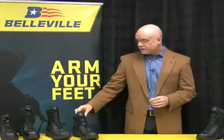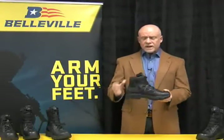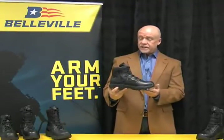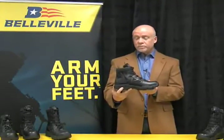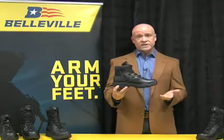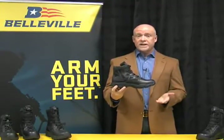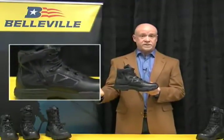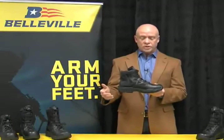Let's start with the Tactical Research Chrome 6-inch boot. The Chrome series is loaded with features. Here you see the 6-inch boot — the most noticeable feature immediately is a side zipper. This is a YKK side zipper, and YKK is the premier provider of zippers in the world.